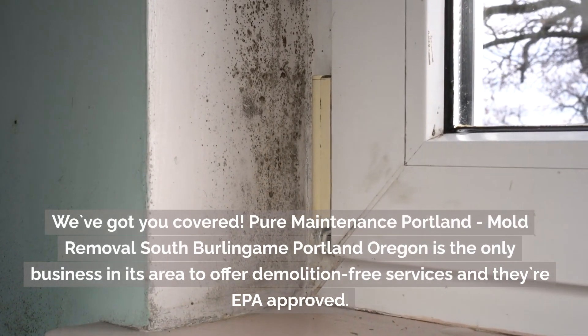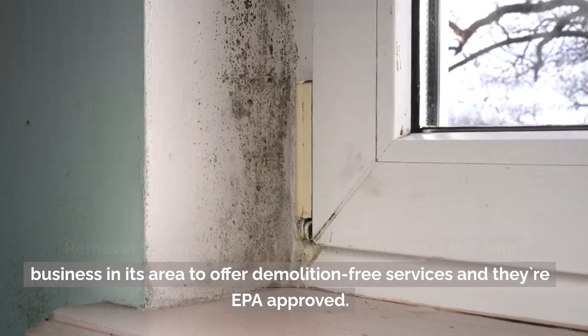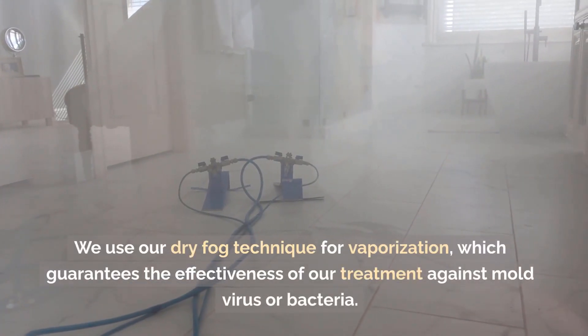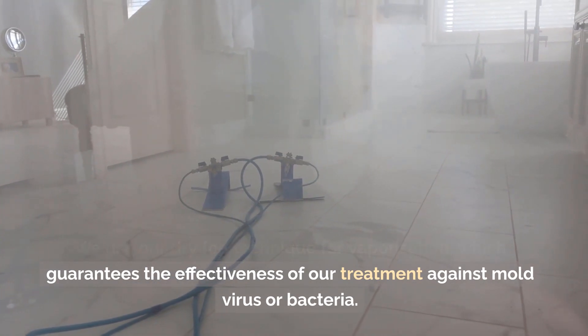Mold Removal, South Burlingame, Portland, Oregon is the only business in its area to offer demolition-free services, and they're EPA-approved. We use our dry fog technique for vaporization, which guarantees the effectiveness of our treatment against mold, virus, or bacteria.